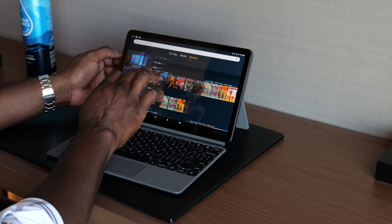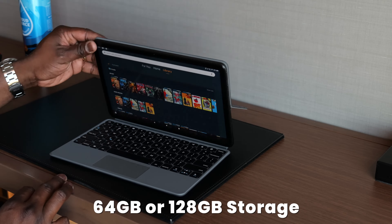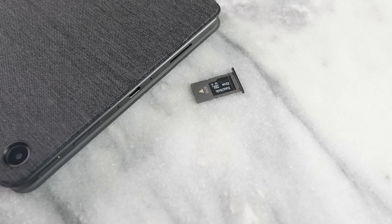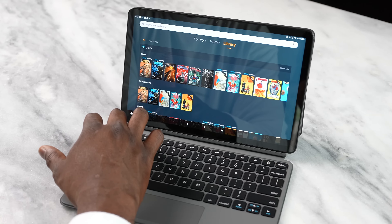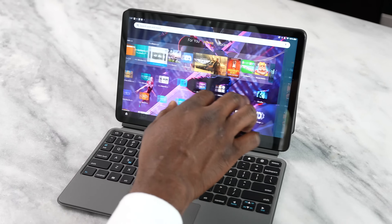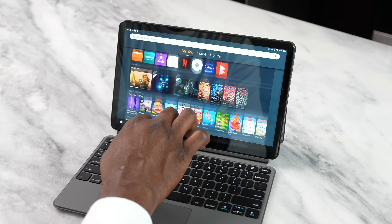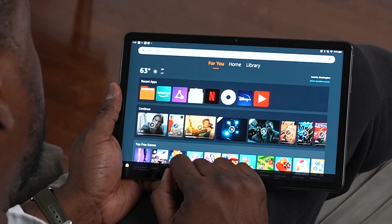You can store a lot of apps on this device with 64 gigabyte or 128 gigabyte variants, and you can expand it via microSD to one terabyte, which definitely saves on cost. Interface-wise, this is running Amazon's own custom software.